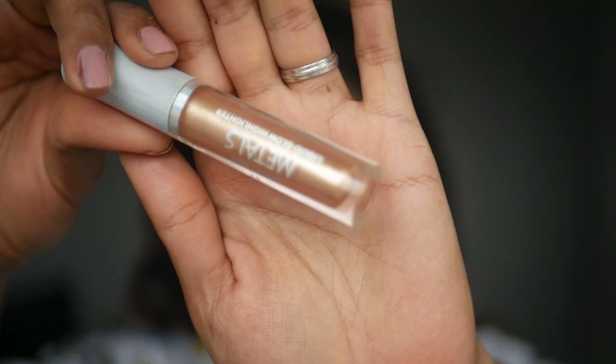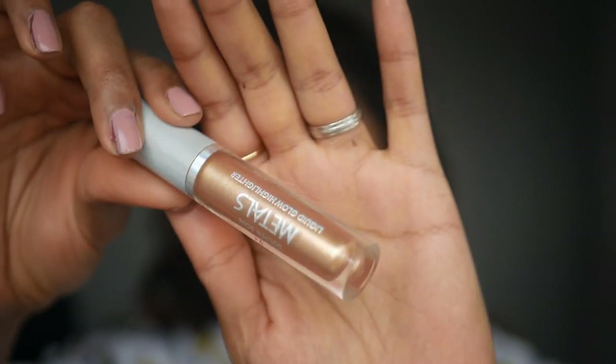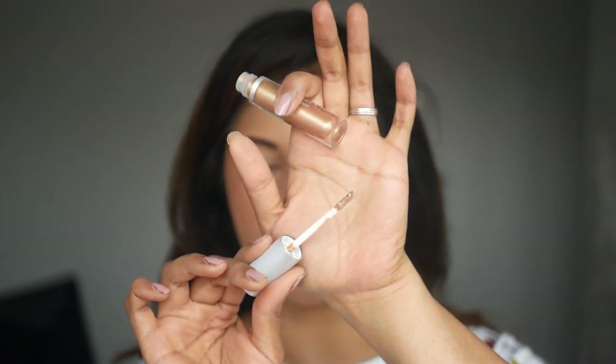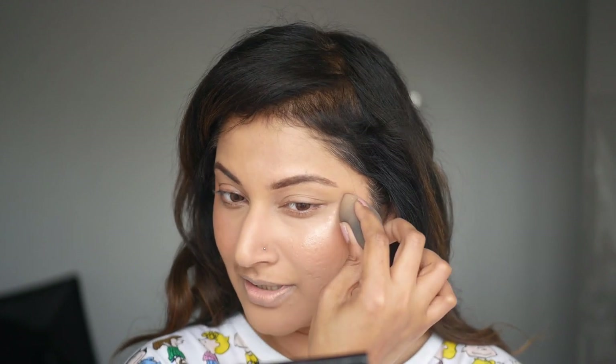Now let me show you this highlighter because it is brilliant. This is the Golden Rose Metal Liquid Glow Highlighter. It comes in about four shades — pink, white, copper, and gold — and I took the gold one. It comes with a pad-foot applicator. Oh my God, that is beautiful! It's quite intense, but with the warmth of your finger it goes more subtle. Can you see that glow? I prefer liquid highlighters like this over powder.